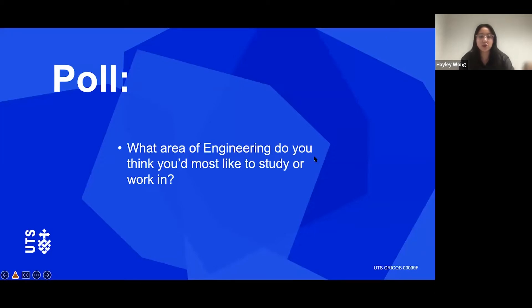So we're going to do a little poll: what area of engineering do you think you'd most like to study or work in? The most I'm seeing right now is civil and environmental, or mechanical and mechatronics, which is super normal — I think civil and mech are the biggest faculties we have. I also see a few biomed, some electrical, flexible, some data science, and one or two chemical processing.